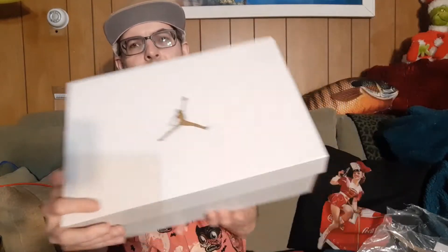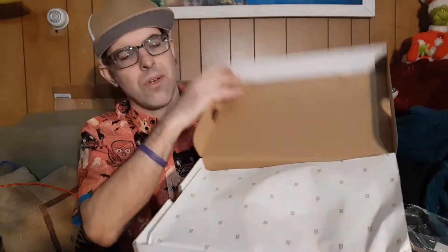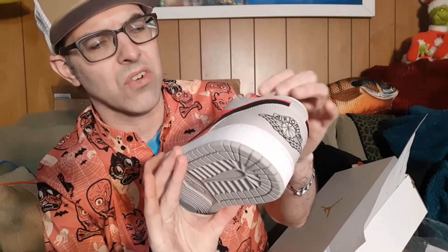It's got the typical white and gold box. The women's Air Jordans do tend to use this box right now. We have the paper with the 23 on it, and inside here it is — it's a bright, almost a hot pink red.